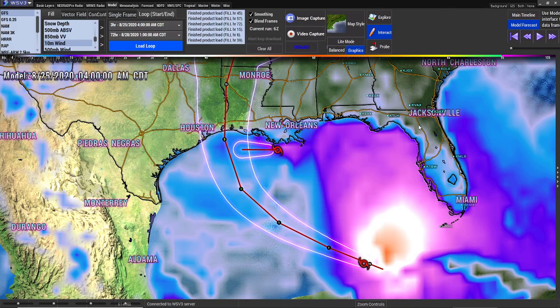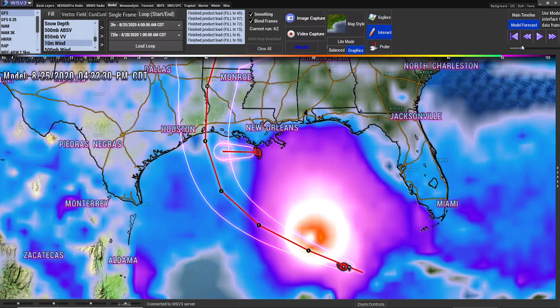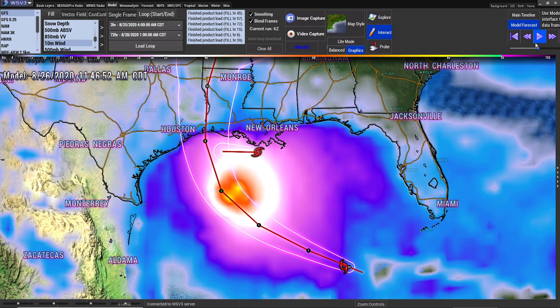Good morning, it's Mark again here from Weatherman Plus. I'm going to give you an update on Hurricane Laura. I'm going to show you the impacts first. This is a GFS model — it is in agreement with all the other models, and it will show you the impacts.